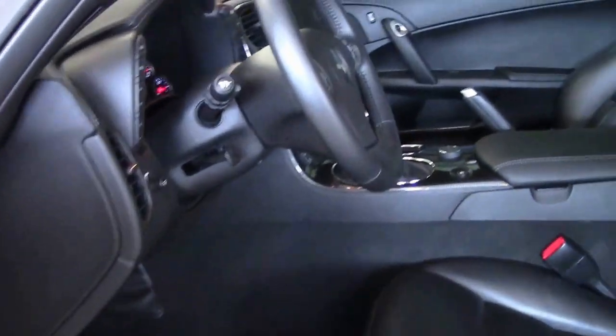Black interior, loaded up. Our best guess right now is 710 horsepower.